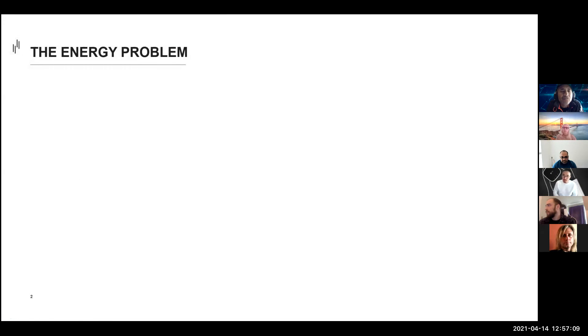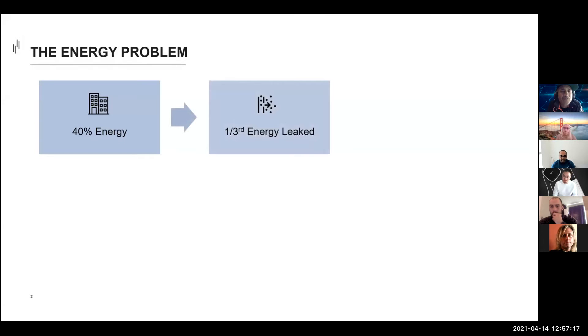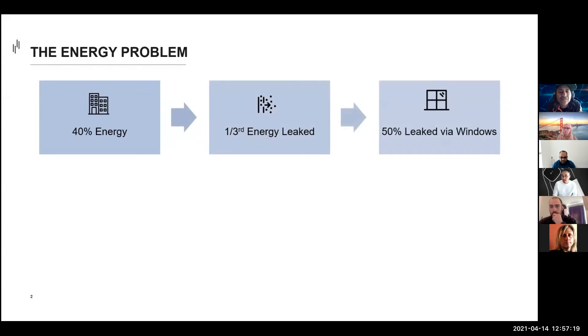Did you know that buildings consume 40% of all energy, primarily in lighting and HVAC? One third of this energy is wasted or leaked, and 50% of this wasted energy is actually lost through windows. This is a $35 billion problem.